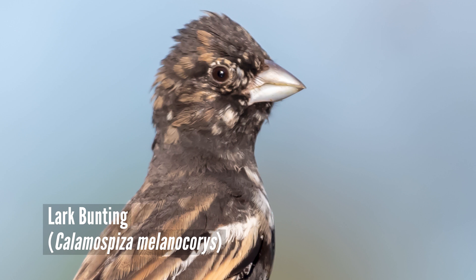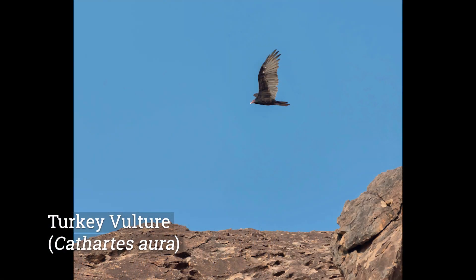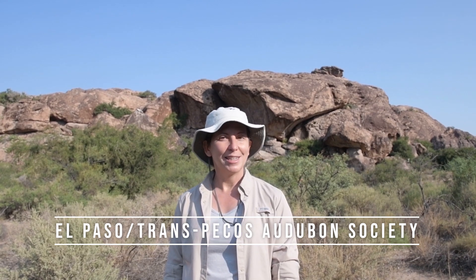We also see occasional sparrows — we've had a lot of lark sparrows and lark buntings, and some birds of prey. Owls, eagles, and vultures are all fairly regular sights here at Waco Tanks. Check out the El Paso Trans-Pecos Audubon website for more information on when the bird tours at Waco Tanks are.